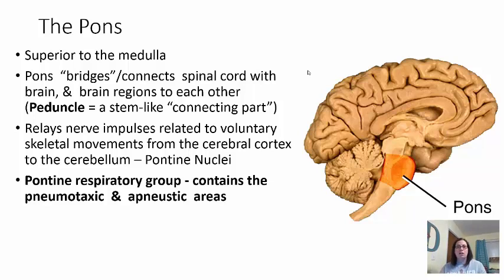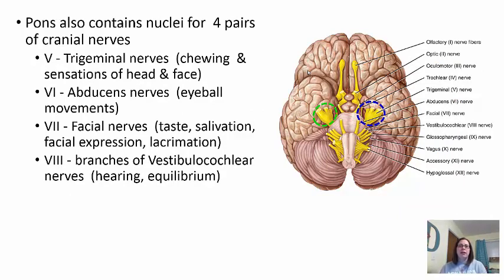If you try to hold your breath too long, eventually you pass out so this area can allow you to start breathing again. The pons has four pairs of cranial nerves starting with number five. Cranial nerve five is the trigeminal nerve — helping with chewing and sensations for your head and face. Number six is the abducens nerve — helping with eye movement. Cranial nerve seven is the facial nerve — helping with taste, salivation, facial expressions, and lacrimation. Cranial nerve eight — the vestibulocochlear — has one branch coming off the pons and another off the medulla.